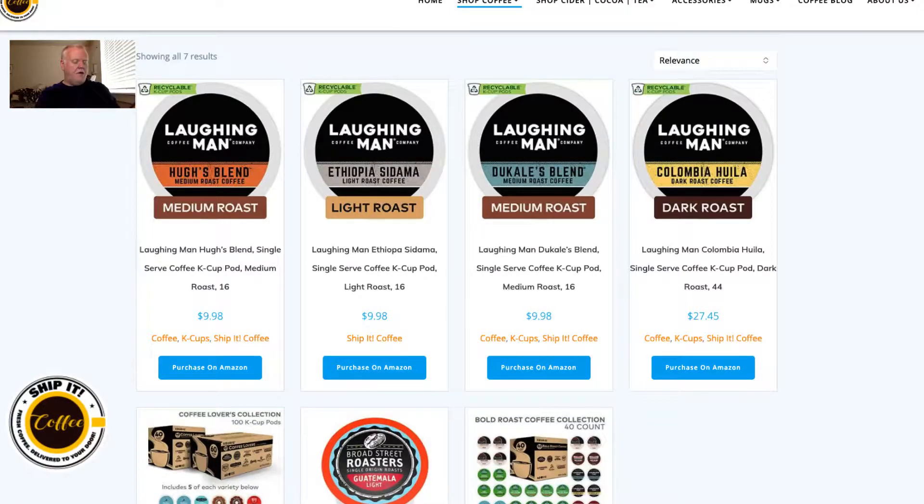Every purchase of this goes to help coffee farmers. There are 16 k-cups in here and it's very affordable. All of this stuff on ShipItCoffee.com — we partner with Amazon, so when you click on one of the buttons it will take you to Amazon.com and add it to your cart. It's $9.98 for 16 k-cups, which is probably less than 50 cents per k-cup.